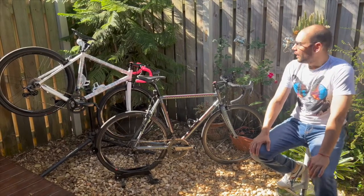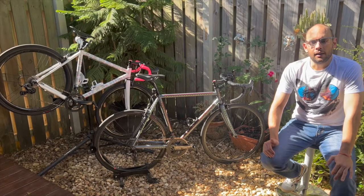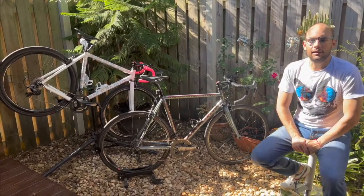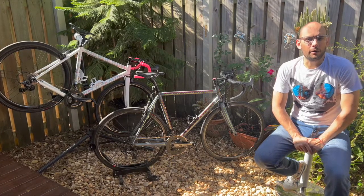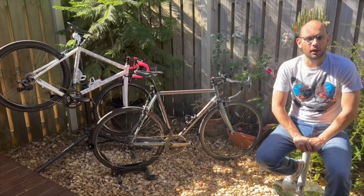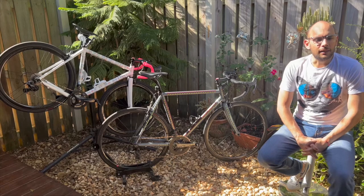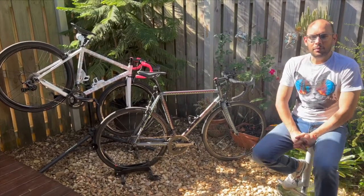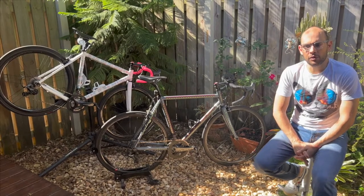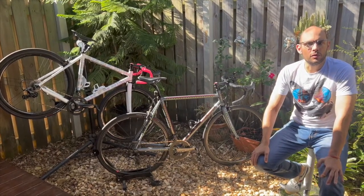Now that I have close to 5,000 miles on this bike, it's rapidly becoming my most precious bike to ride. I really enjoy riding it, and that's kind of the theme I've discovered with all the Pegaretti owners around the world that I've had the pleasure of watching or talking to. Recently I've met quite a few of them — Pegaretti owners seem to attract each other.